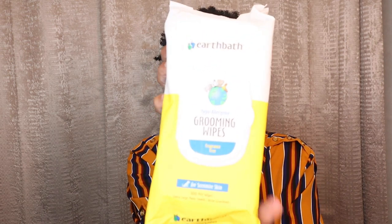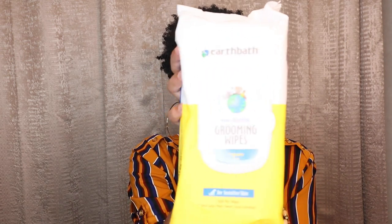Next I got some Earthbath hypoallergenic grooming wipes for sensitive skin — it's 100 pet wipes, one of the items from Petco. I got these fragrance-free wipes because when he uses the restroom outside or just comes in from outside I want to wipe his little paws. While he's in his crate or playpen he may use the potty and step in it, so I just want to be prepared and wipe him down.